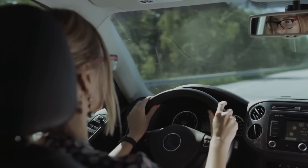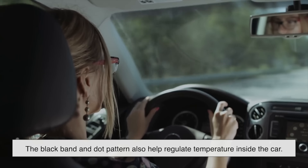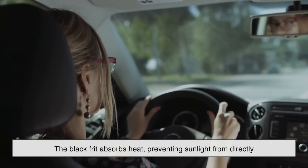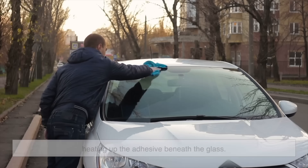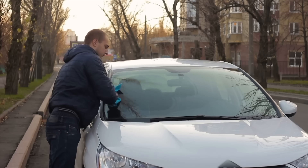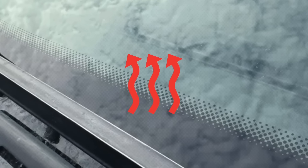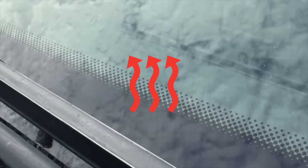Beyond structural benefits, the black band and dot pattern also help regulate temperature inside the car. The black frit absorbs heat, preventing sunlight from directly heating up the adhesive beneath the glass. Without it, the adhesive might deteriorate faster, compromising the windshield's stability over time. The dots help distribute this heat more evenly, preventing any sudden temperature differences between the edges and the center of the windshield.